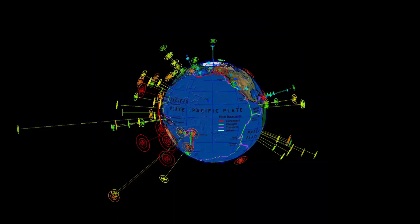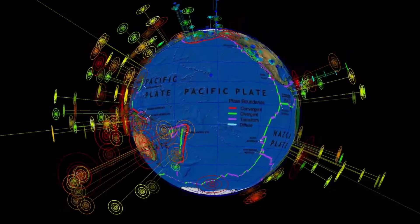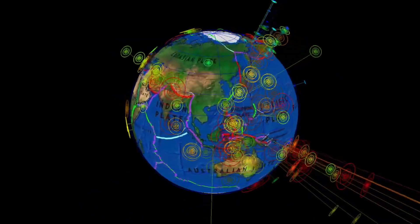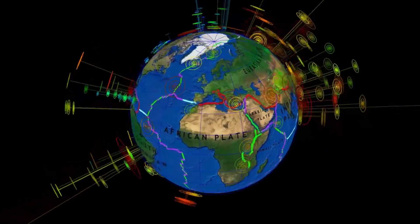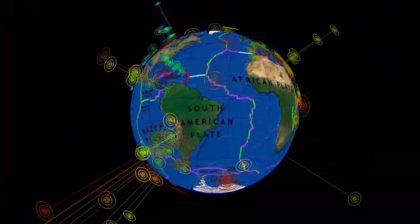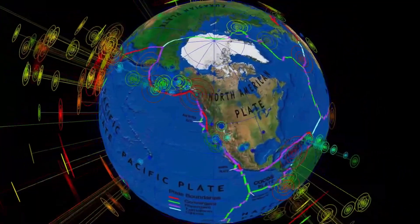USGS reporting about 230 earthquakes. Most notable — please heads up Iceland, we could see an eruption soon, with a lot of minor activity and increasing larger magnitude earthquakes. If you live in an earthquake-prone zone, please have a go bag ready and know what to do during a major earthquake.